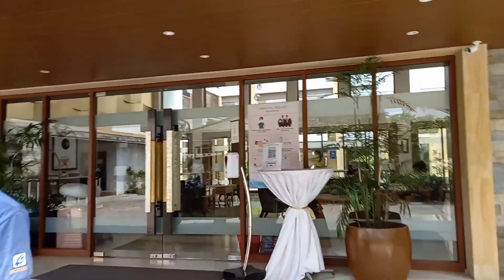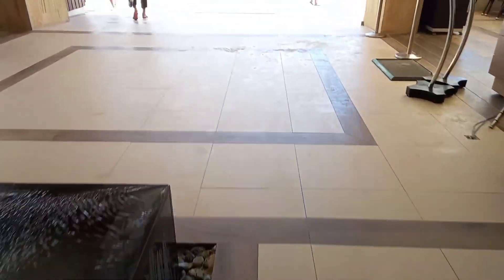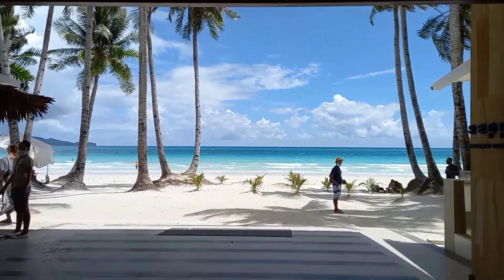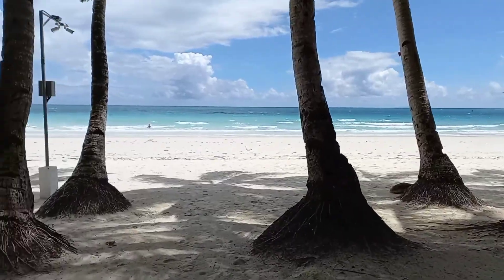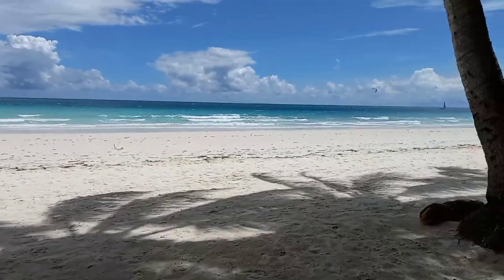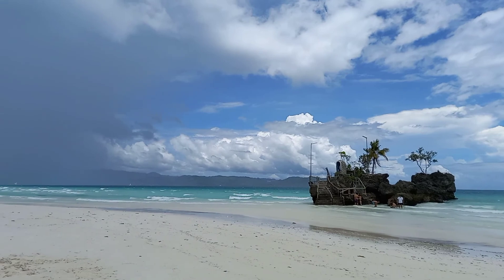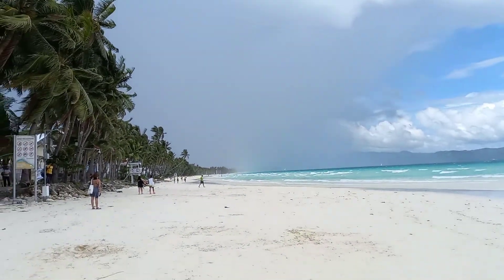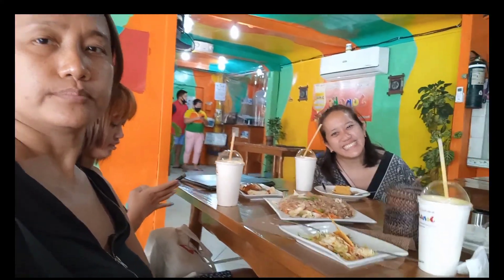We are staying at Henan Crystal Boracay. It is located at Station 1 and it's a beachfront hotel. This is your view when you go out of the hotel. Since we came in early at Henan Crystal for check-in, we decided to go to Long Beach and then have some lunch at Chana's.